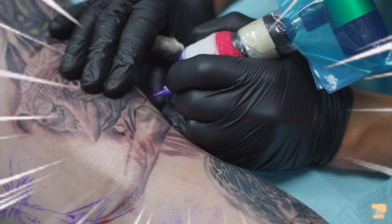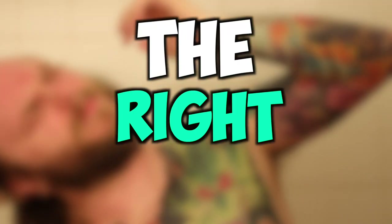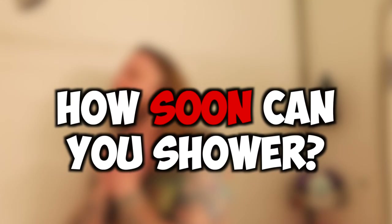So you just got a brand new tattoo and you're wondering if you could go and take a shower with it. Well, the short answer is yes, however, you need to make sure you're going about showering with a new tattoo the right way. Because if you don't, it can be an unpleasant experience for you and on top of that it can ruin the way the tattoo looks. So let's first start off by talking about how soon after you get a new tattoo can you shower.